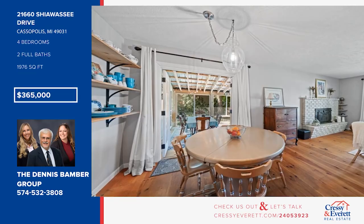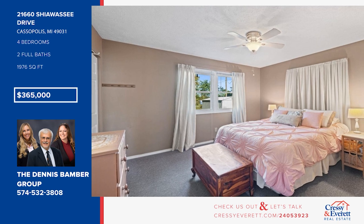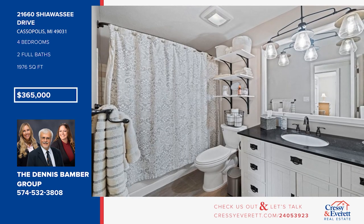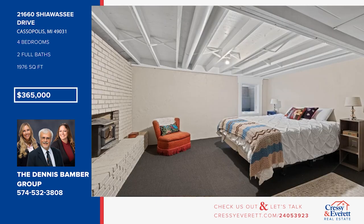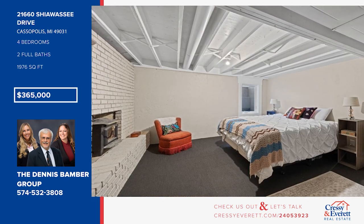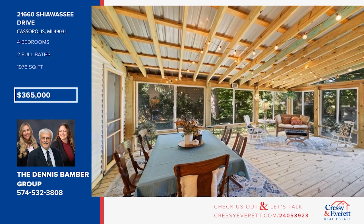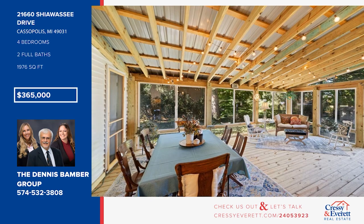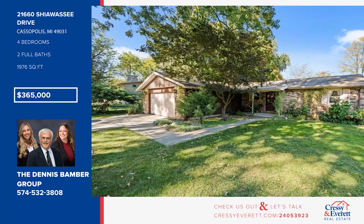This lovely, well-maintained home sits on a one-third acre lot in a great neighborhood. It offers pine wood flooring, a living room with a wood-burning fireplace, and a galley-style kitchen, plus a comfortable three-season room. There are four bedrooms and two baths, as well as a family room on the lower level. Enjoy living only one block from lake access at Howell Point Park. Call the Dennis Bamber Group.